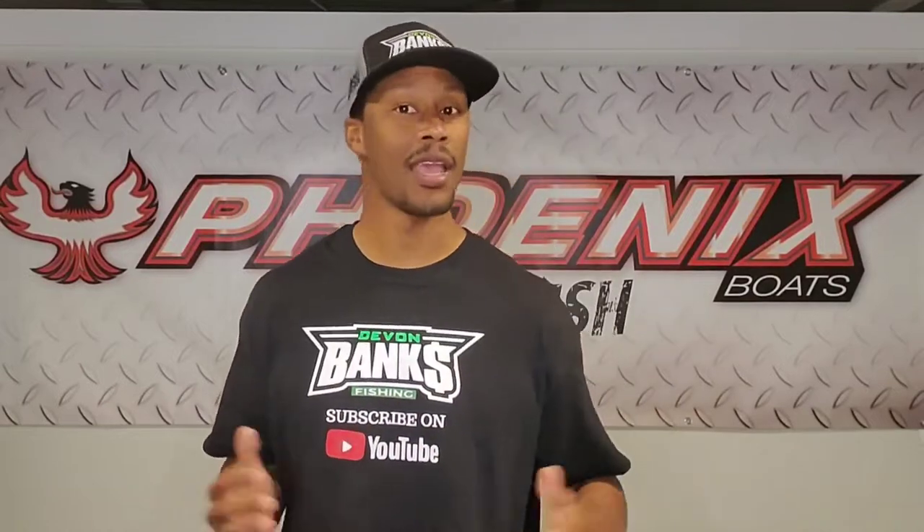Welcome back to another TTD with me, Devon Banks, in the bass basement. Before we get into the video, make sure you hit that subscribe button and that like button to help the channel grow.